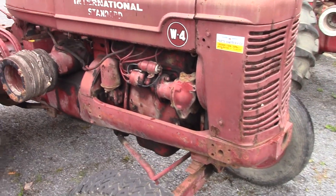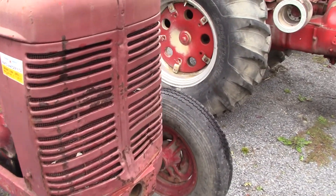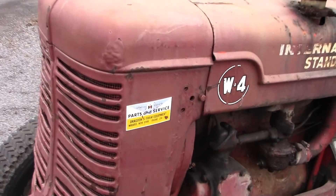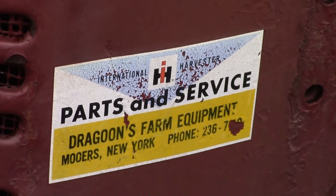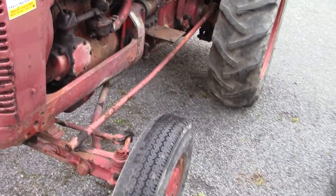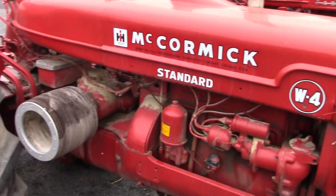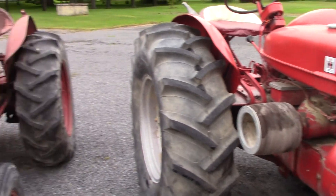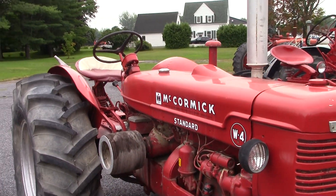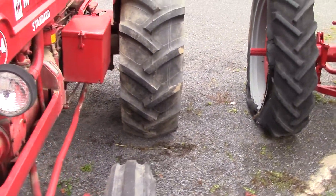I'm going to go out on a limb and say this tractor has seen better days — look at that pulley there. It includes the Dragoon's sticker on it. International Standard — McCormick Standard W4. And here's another one in a little bit better shape than its neighbor, looking pretty good in fact, cushion seat and everything. Just keeping air in the tires is a full-time job with these old tractors.